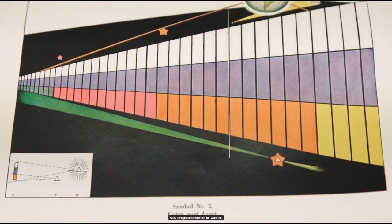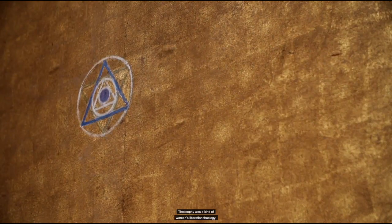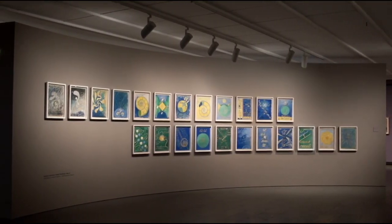Some of the shapes that we've seen in some of her other canvases occur here in a very grand way. She uses metallic leaf in these works as a means to expressing the importance that these canvases played in her program of paintings for the temple.